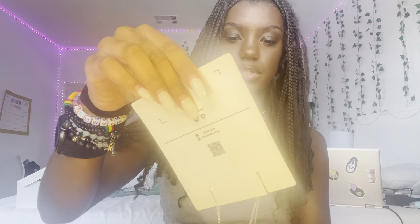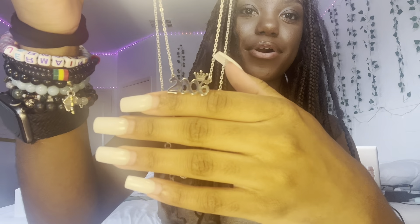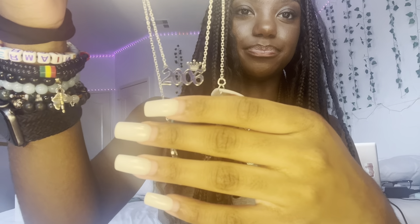This is the last necklace, I promise. You can't really see it in the bag, but it's just my birth year necklace with a little crown. I feel like everyone has a necklace like this. I'm not gonna put this one on because it's silver and I'm all gold right now.